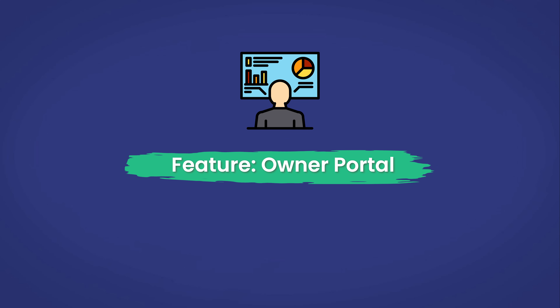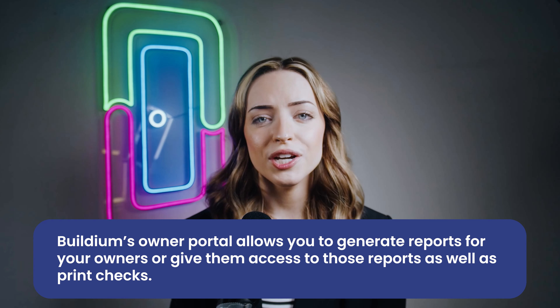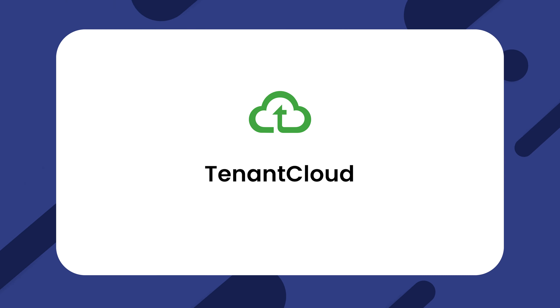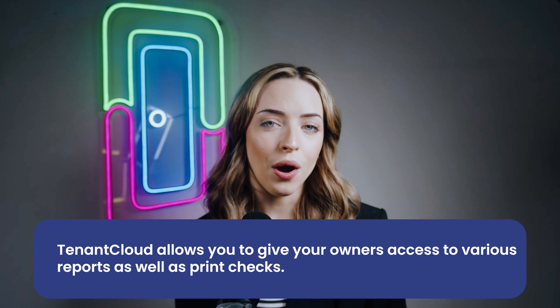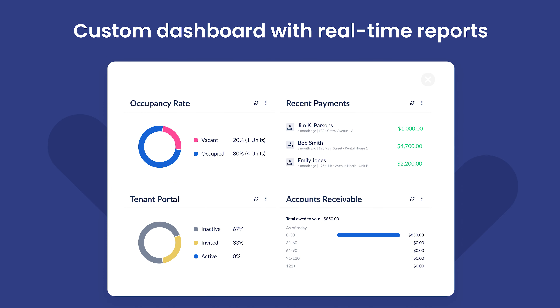Owner Portal. With an owner portal, you can typically print checks for owners and allow them to print reports, offering a convenient place to streamline owner communications as a whole. Buildium's owner portal allows you to generate reports for your owners or give them access to those reports, as well as print checks. TenantCloud allows you to give your owners access to various reports as well as print checks. Doorloop gives your owners access to everything needed to keep them happy and informed — they can view and print reports such as their property's balance sheet, income statements, and you can print checks directly from the app.